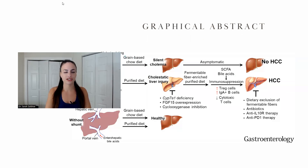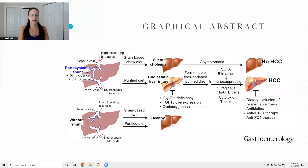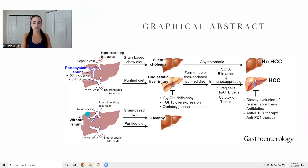This is the graphical abstract — a quick summary. You can see that if you didn't have the portosystemic shunt, it didn't matter what you ate, you'd be healthy. But if you did have the shunt, that led to cholemia — high blood bile acid levels. In the mice, those given just a grain-based chow diet with no fiber had no symptoms, no HCC, no hepatocellular carcinoma. However, if the mice had the portosystemic shunt and were given the fiber inulin, that led to liver injury and then liver cancer. The conclusion is dietary exclusion of fermentable fibers.